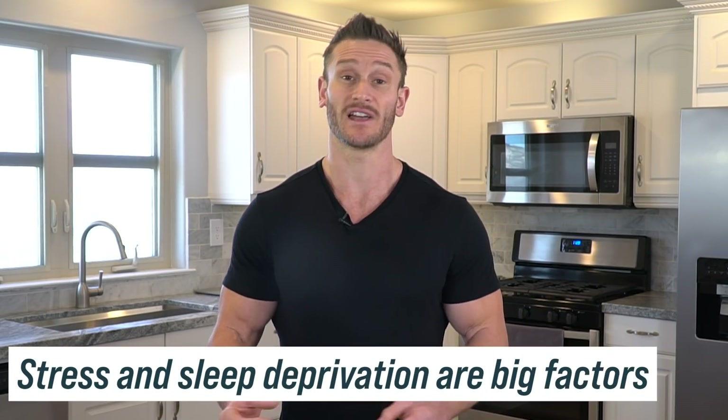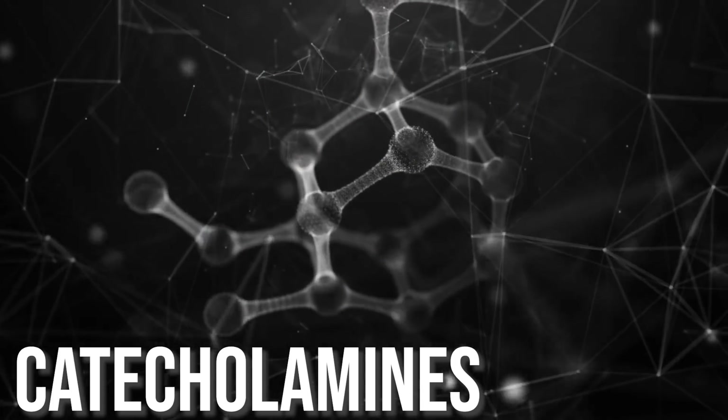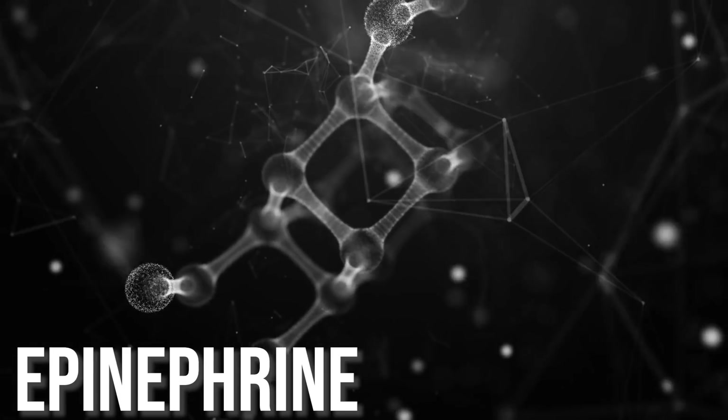The point here is that stress and sleep deprivation play huge roles because you're going to have different external factors, different hormonal factors, different what are called catecholamines — like adrenaline, noradrenaline, epinephrine — all affecting your glucose levels.